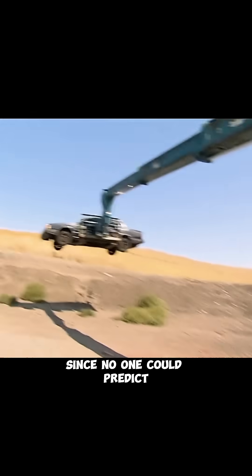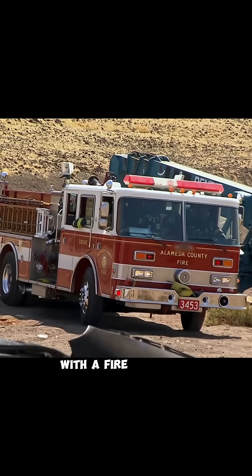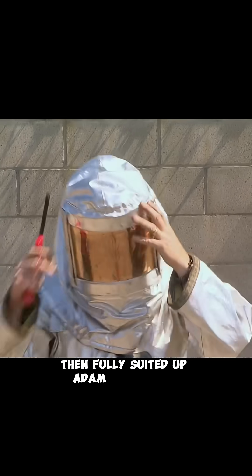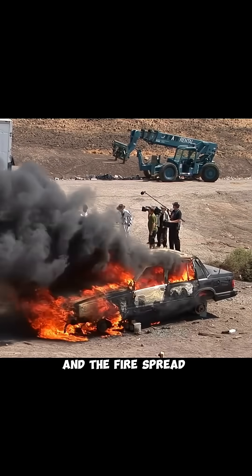Since no one could predict exactly what would happen next, they secured a controlled demolition site for safety, with a fire truck on standby just in case. Janie doused the engine compartment and the interior with gasoline. Then, fully suited up, Adam lit the fire. The car was quickly engulfed in flames, and the fire spread rapidly.